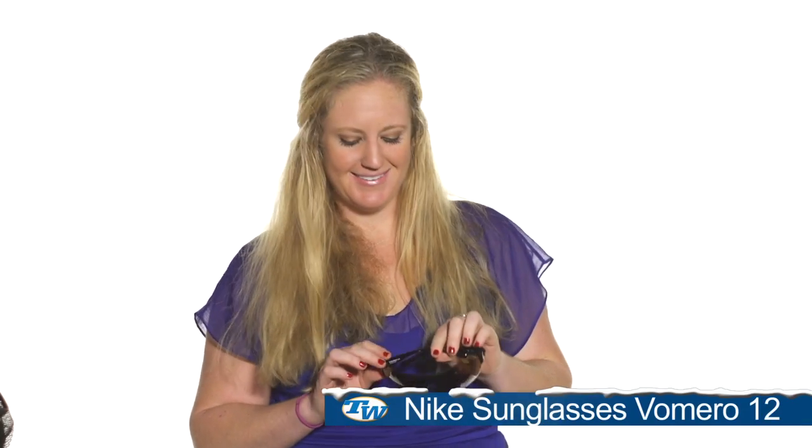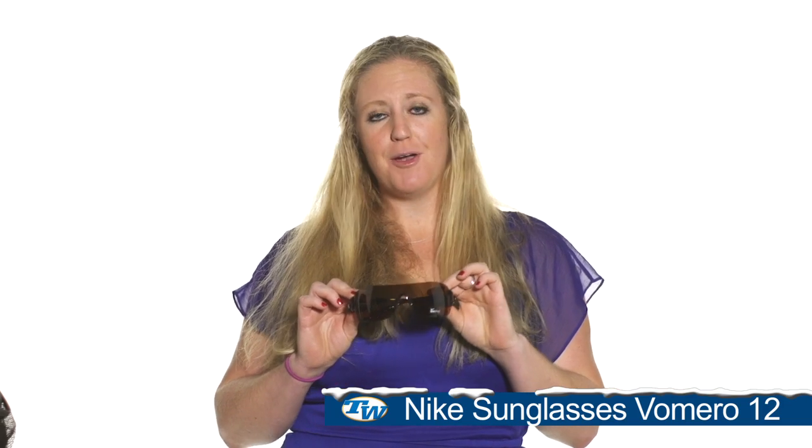You can use this Nike gym bag to go to the gym, throw your stuff in for the tennis court — whatever you need. And lastly, my personal favorite — and I'm hoping to find some of these in my stocking — the Nike Vimero 12 sunglasses. These are actually made specifically to fit a female athlete's face. They're super lightweight, really easy to wear, and super stylish. You can wear them on the court or just hanging out around town.